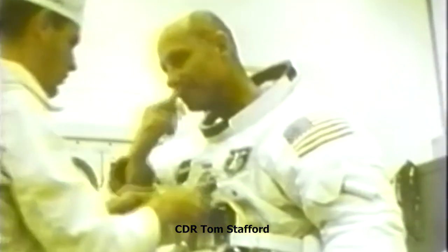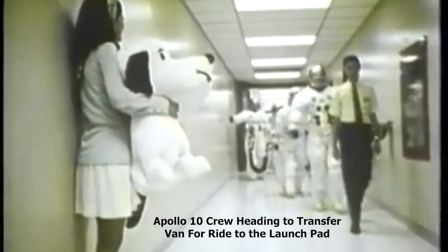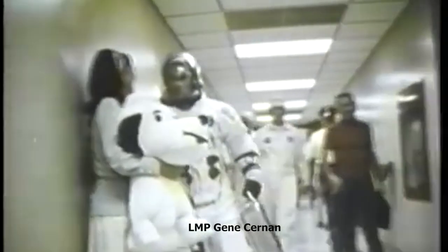The astronauts have turned off their ground communication at this time. However, they are on VHF and the SPN circuits, as well as the special astronaut communication circuit. One minute, 12 seconds and counting. The vehicle tanks are beginning to pressurize. Our status board indicates the third-stage tanks are now pressurized. We're coming up on the 60-second mark. 60 seconds and counting. We are go for a mission to the moon at this time.